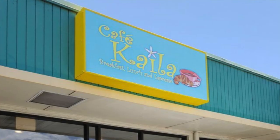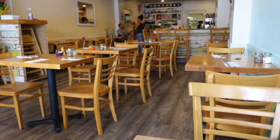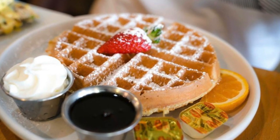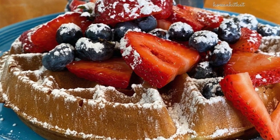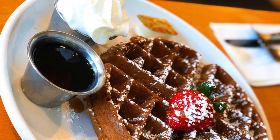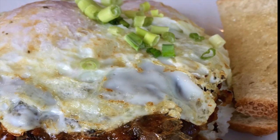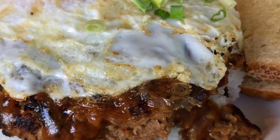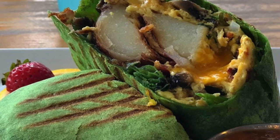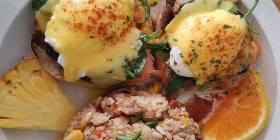Number eight is Cafe Kaila. This restaurant is located in Market City and they have different types of waffles. If you like waffles, this is the place to go. They have Oreos, lilikoi, coffee, all types of different flavors. They also have other amazing food on their menu like loco moco, breakfast quesadilla, breakfast burrito, and egg benedicts.